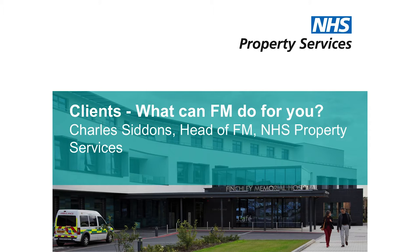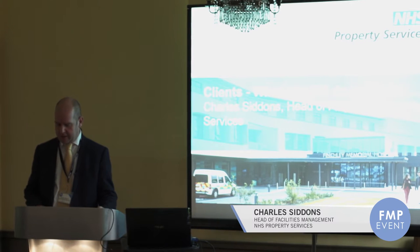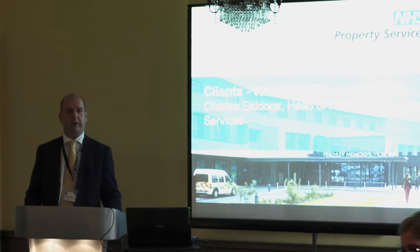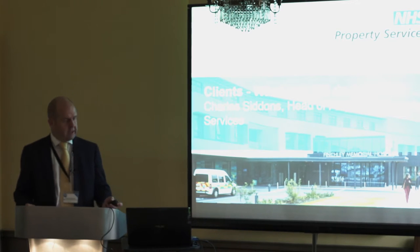I'm going to talk about what FM can do for you, and this is very much from the client side. To start with, I'm going to give you a bit of background into NHS Property Services Limited, what we do, where we're going, and that'll put into context some of the case studies that I'm going to talk through with you.